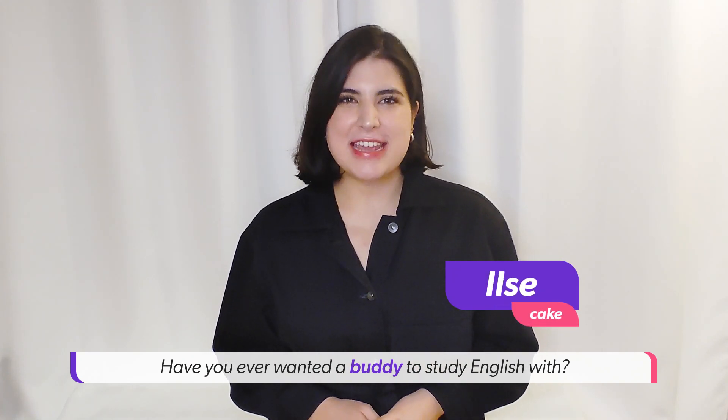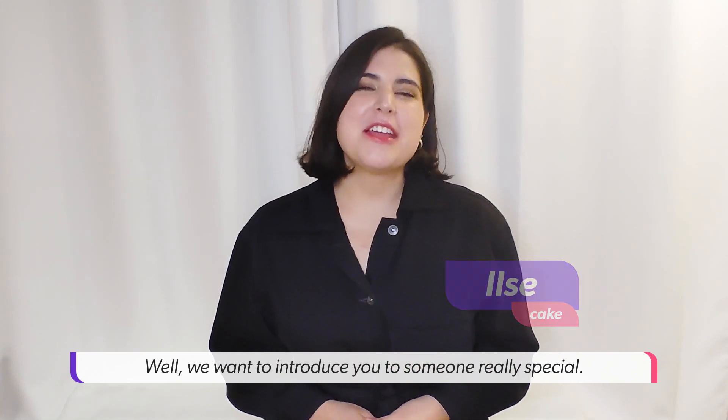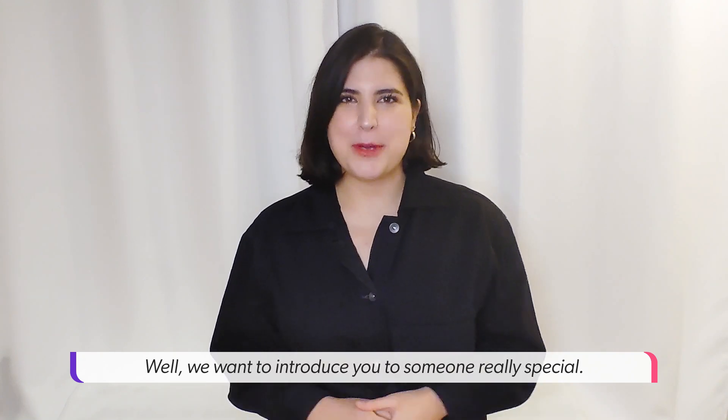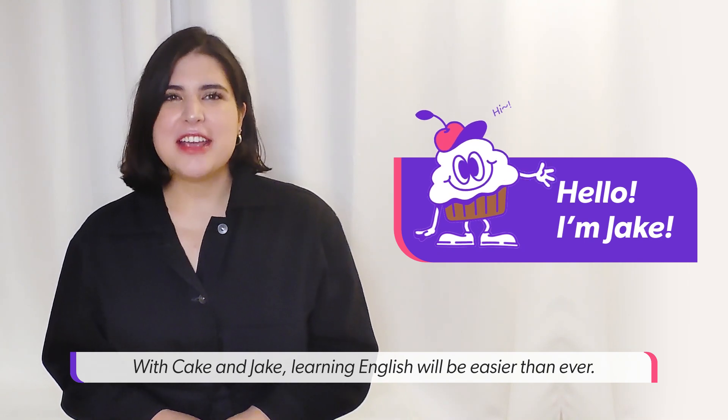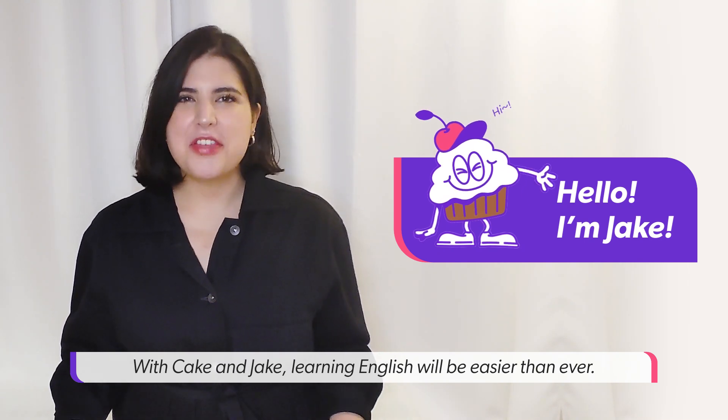Have you ever wanted a buddy to study English with? Well, we want to introduce you to someone really special. Meet Cake's new English buddy, Jake. With Cake and Jake, learning English will be easier than ever.